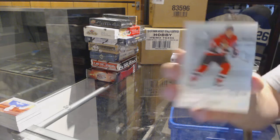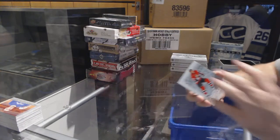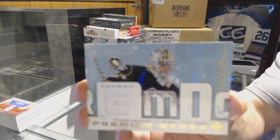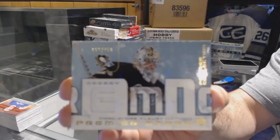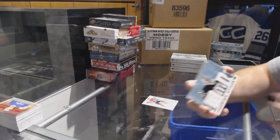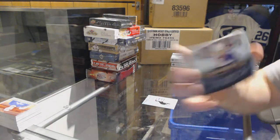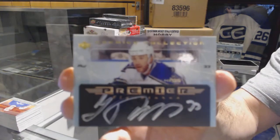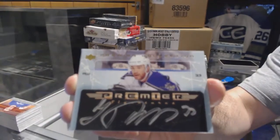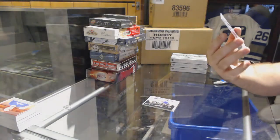All right, we start off with number 399, Marian Hossa. We've got number 250, Premier Stars jersey, Marc-André Fleury. We've got an autograph of Ziggy Palffy — he was such a good player, man. And that's actually one of my favorite autograph designs ever. And we've got a rookie, number 2-399, Bryce Lampman.